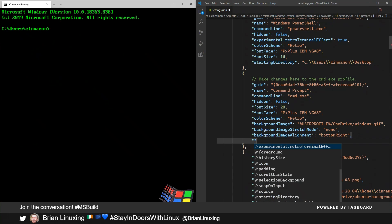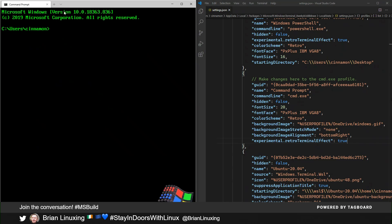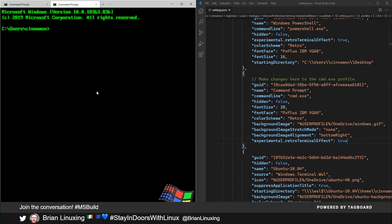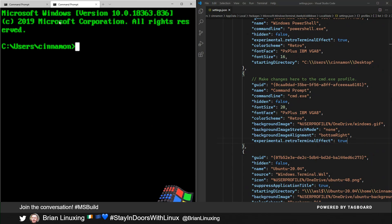The last thing I want to do is enable this new feature created by a community member called experimental retro terminal effect. I need to launch another tab to show it actually working because it needs to restart. But you can see there's some glowing text and scan lines, and the cursor looks pretty glowy. This is a really retro way to make your terminal look cool. The background image as well as the scan lines and glowing text are both community contributed features, which is really cool.